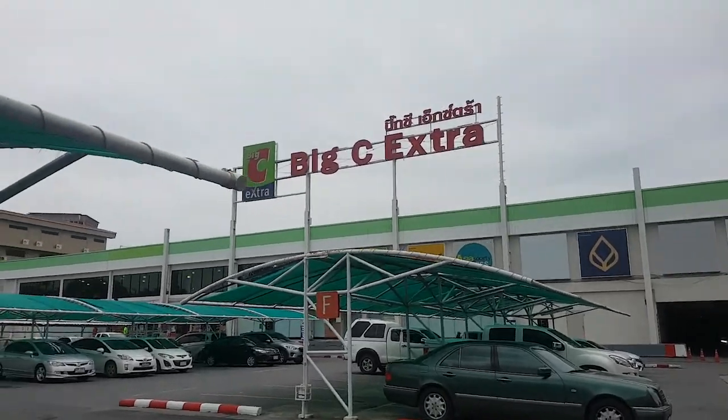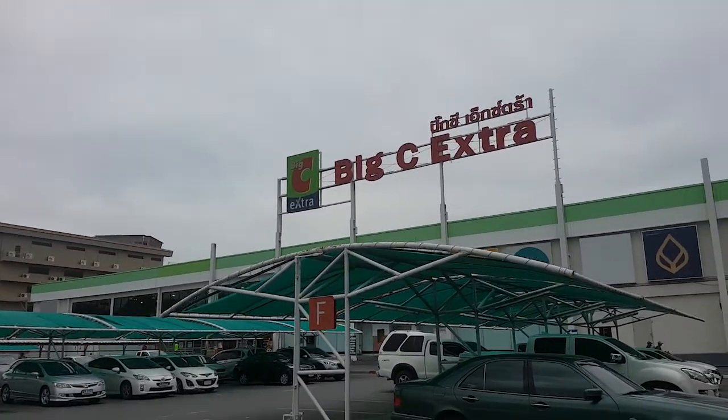Big C is one of the famous shopping centers where you can buy furniture and things for the house. Let's check if we can find a good table at a good price.